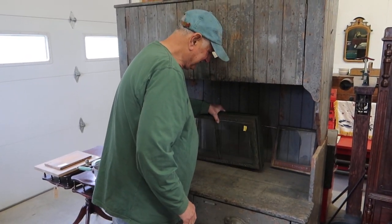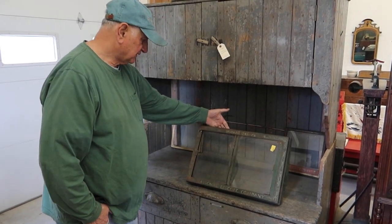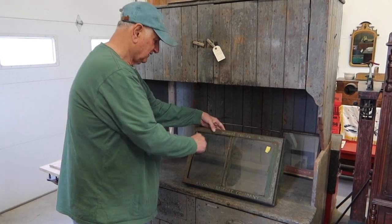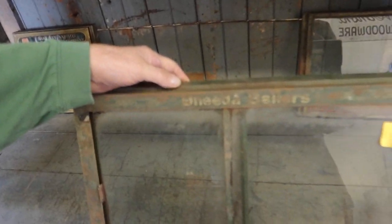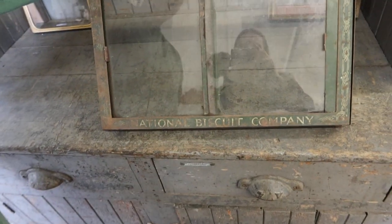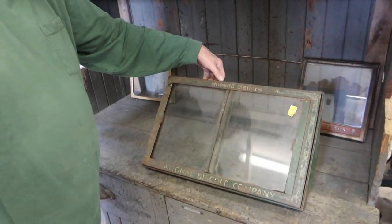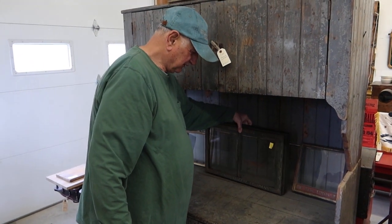This is a double one. This is National Biscuit, Unita Bakers — the National Biscuit Company. That was a double box, which, you know, I can see that. Big store.